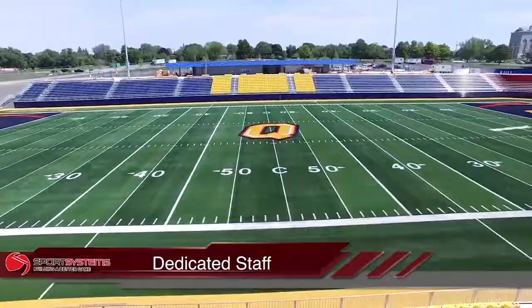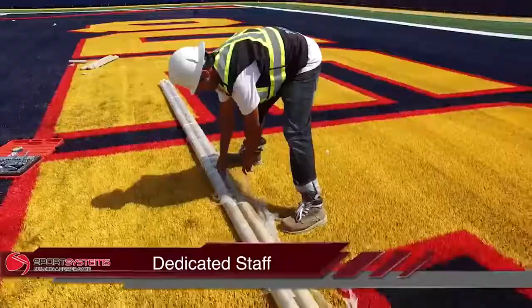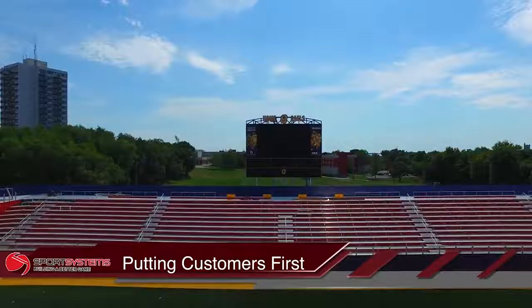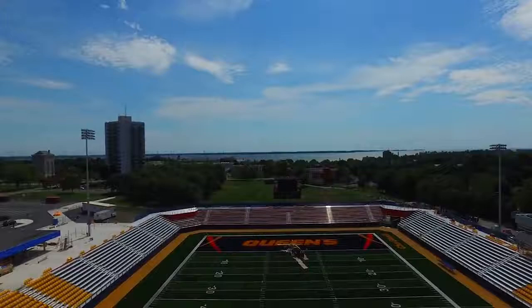Everybody that works with Sport Systems Canada is very hard-working and very dedicated to what we do. We build a quality customized product. We've got great engineering staff, great drafting staff, great salespeople. We put our products and our customers first, and that's built a very strong brand that has allowed us to grow this company.